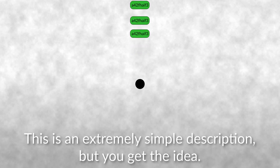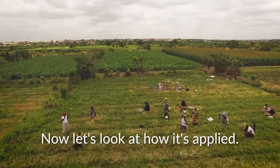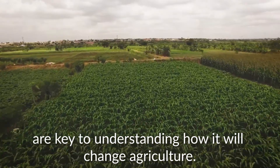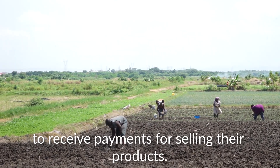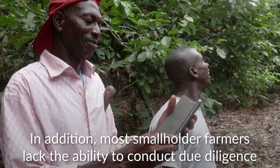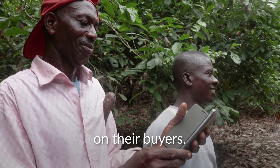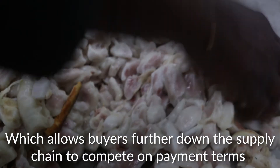This is an extremely simple description, but you get the idea. Now let's look at how it's applied. The traceability and transparency benefits of blockchain technology are key to understanding how it will change agriculture. Farmers in the developing world often have to wait weeks or months to receive payments for selling their products. This places economic strain on an already poor occupation in rural areas. In addition, most smallholder farmers lack the ability to conduct due diligence on their buyers, which allows buyers further down the supply chain to compete on payment terms and offer lower prices.